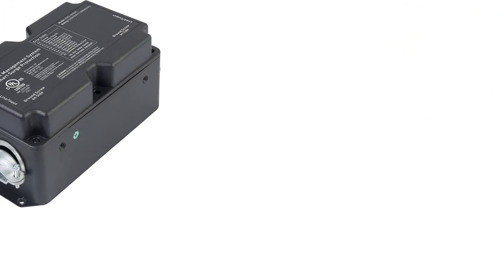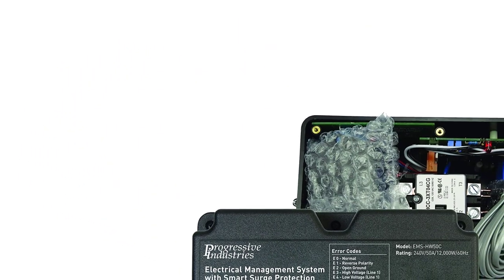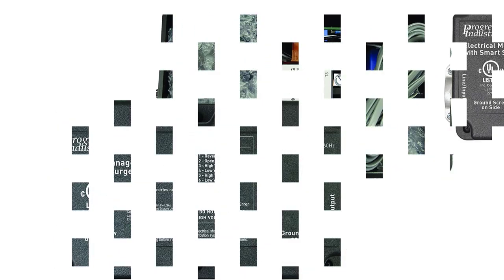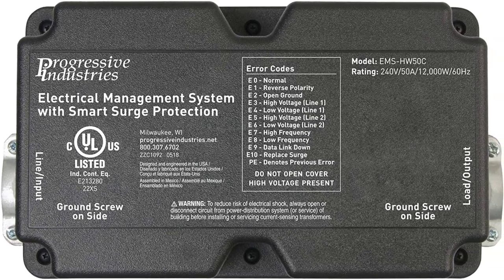It can substantially withstand 3,580 joules and 88,000 cycles of electricity. This 50-amp model is ideal to use with both 120V as well as 240V, and it even supports up to 12,000W power. It's built quite solidly, surviving in unfavorable temperatures from minus 40 degrees to 105 degrees Celsius.